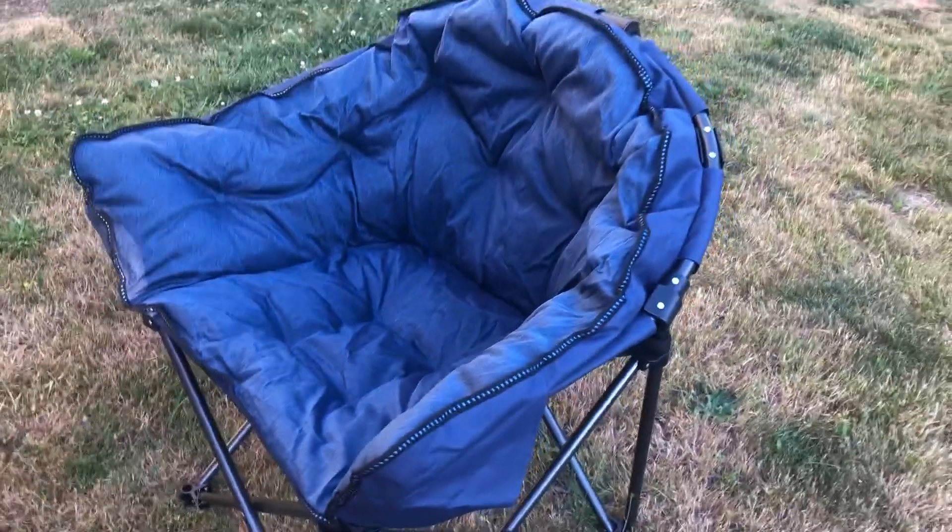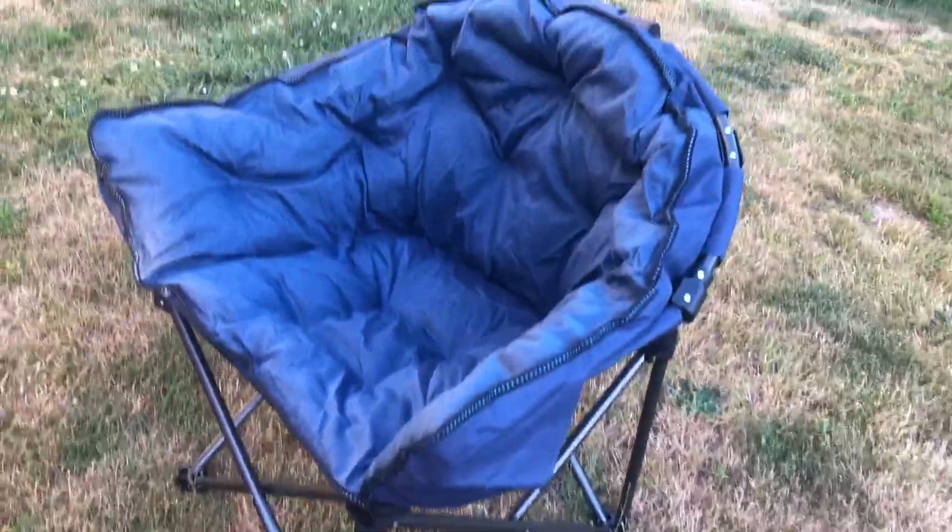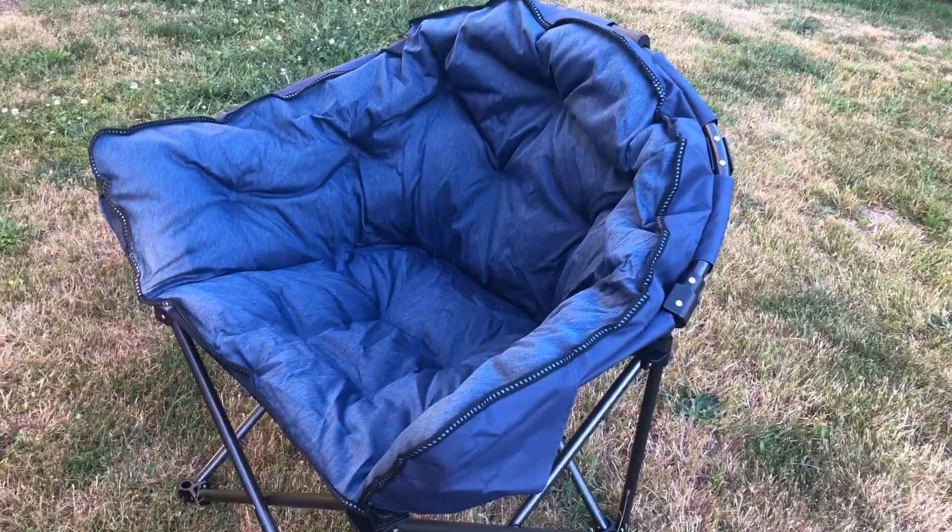In my opinion, this really is the best camping chair on the market — sturdy, lightweight, and comfortable. I just love it so much.